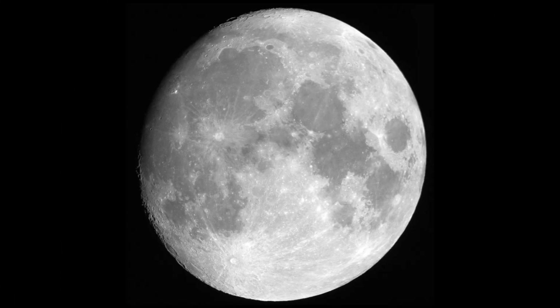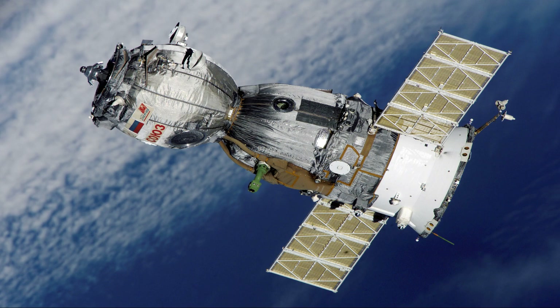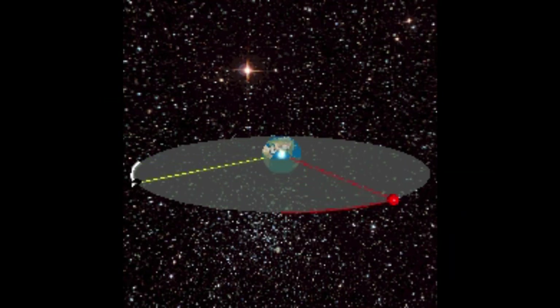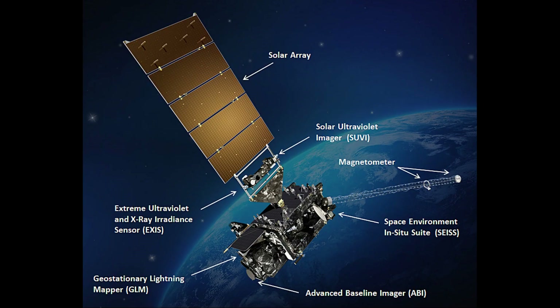A satellite is any object in outer space orbiting in a known orbit. An artificial satellite is a communication satellite equipped with transponders, which receive and retransmit information from different regions around the world. The transponders include both receiving and transmitting antennas, a microcomputer, and a frequency converter.